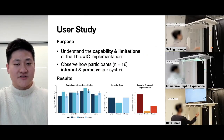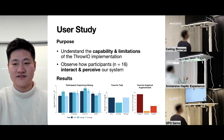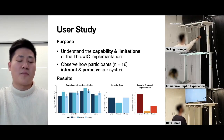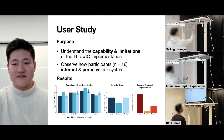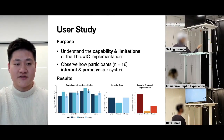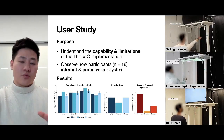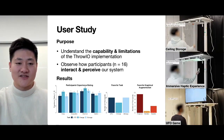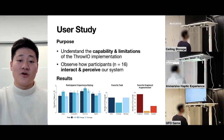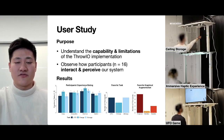We conducted a user study with the goal of understanding the capability and limitations of our current system, and to observe how participants interact with and perceive our system. We asked participants to join the immersive haptic experience, UFO game, and ceiling storage scenarios. We received many positive comments and responses regarding their fair application and interaction setup, and also got suggestions such as improving the sticking performance of the thrown object.